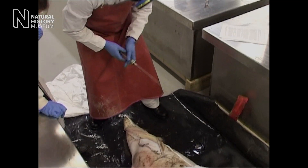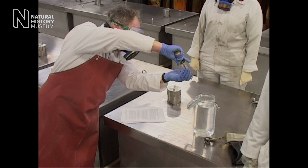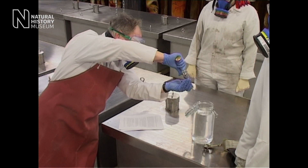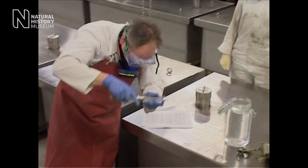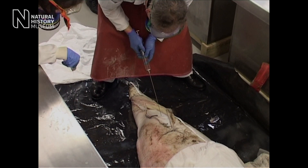What Ollie actually did was slit the specimen along the stomach and inject chemicals right into the centre, and sort of bathe the organs almost in formal saline, and this really helps to fix the specimen and stop it rotting.